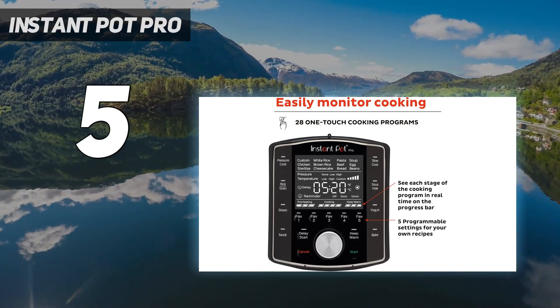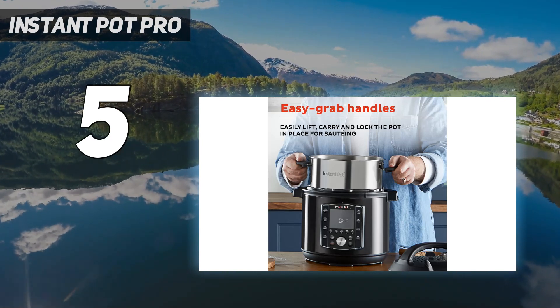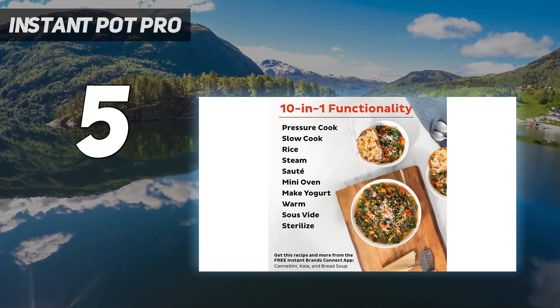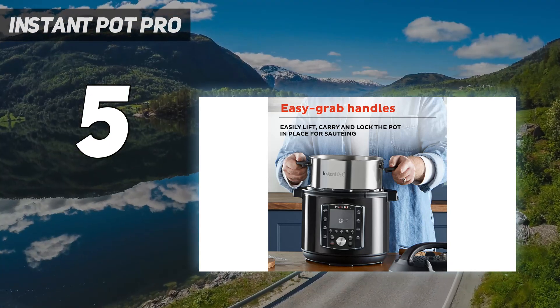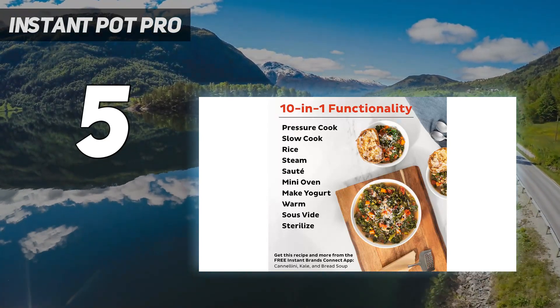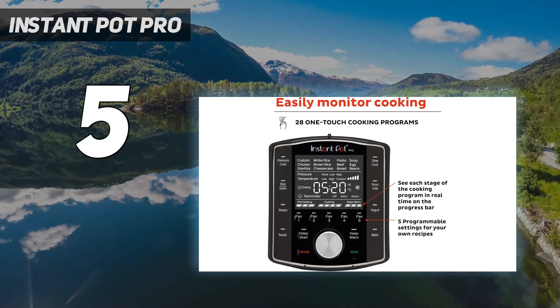This model also offers 5 programmable presets for your own recipes. The Pro has two pressure levels: high, 10.2 to 11.6 PSI, and low, 5.8 to 7.2 PSI. The stainless steel base was simple to clean and any stuck-on food came off with ease. The pot also has silicone handles which make picking up a hot or warm pot safe and easy.